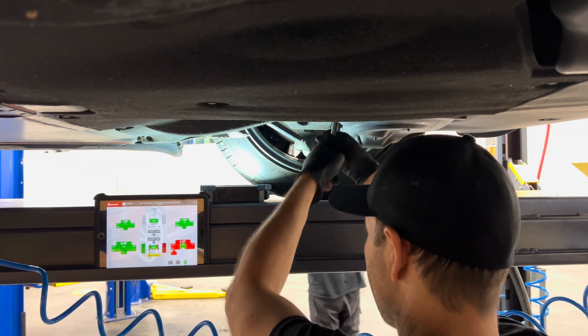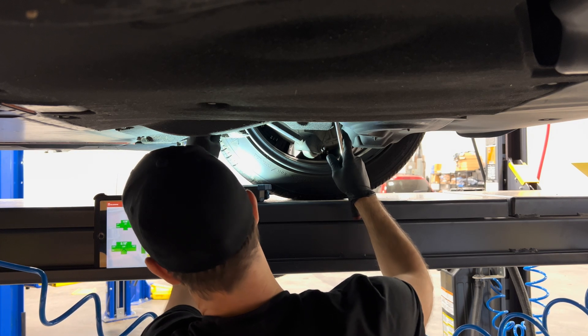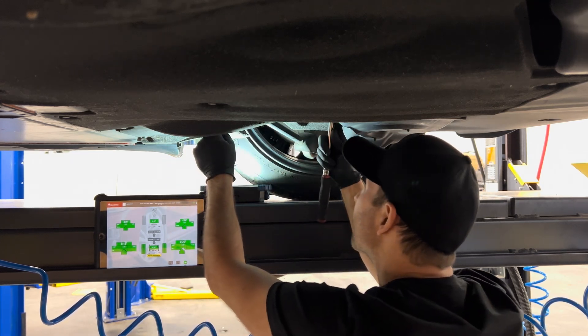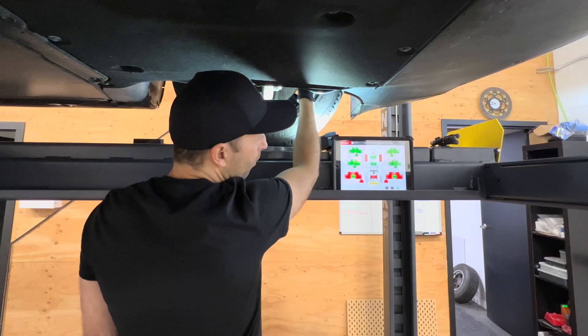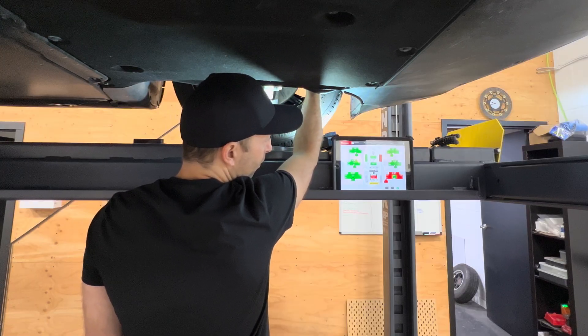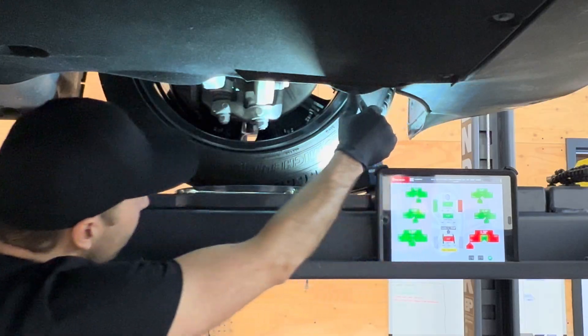Here at Factory Motors we have all the equipment necessary to perform an alignment to the same specifications that Tesla would at their service centers. Feel free to give us a shout if you're interested in having an alignment done — we're happy to help. Contact us at customercare@factorymotors.ca. Thanks for watching.